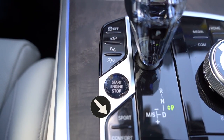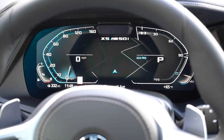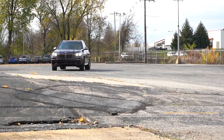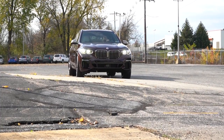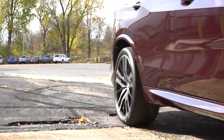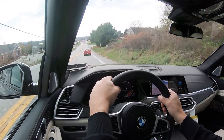Let me touch on the drive modes real quick before we do our paddle shifter and acceleration test. The drive mode buttons are located directly behind the shifter. Those drive modes include Eco Pro, Comfort, and Sport, adjusting things like shift points, throttle response, steering sensitivity, suspension settings, all-wheel drive system engagement, and the exhaust note as well. BMW does that very, very well.